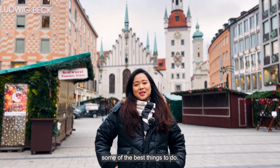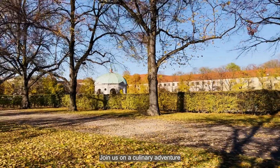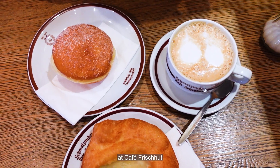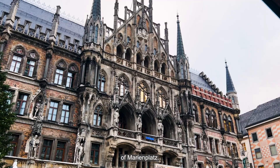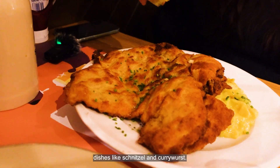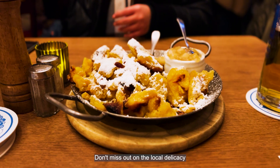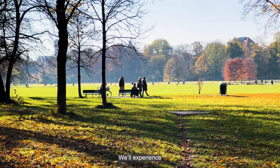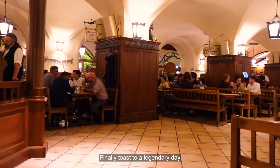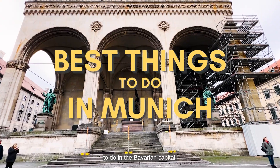In this video, we're going to show you some of the best things to do, places to eat and sights you must not miss when you're in Munich. Join us on a culinary adventure as we explore the vibrant Viktualienmarkt, indulge in delicious pastries at Cafe Frischhut, and discover the historical treasures of Marienplatz. Get ready to witness the enchanting Glockenspiel clock show and savor traditional German dishes like schnitzel and currywurst. Don't miss out on the local delicacy Kaiserschmarrn. This is your guide on the best things to do in the Bavarian capital. So let's go!